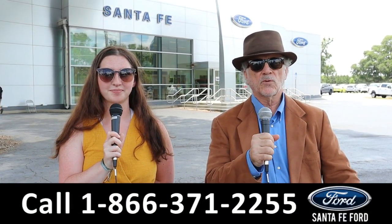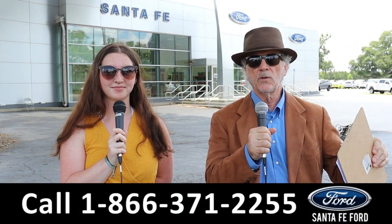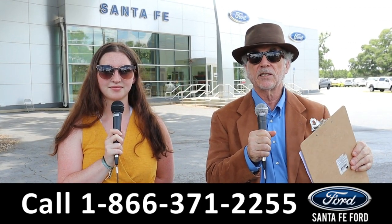Hey, this is Randy and I'm Maria at Santa Fe Ford near Gainesville, Florida. Every day here at Santa Fe Ford we get in new vehicles — new and used inventory changes every day. Stay tuned, because right now we're going to show you something that just came in.